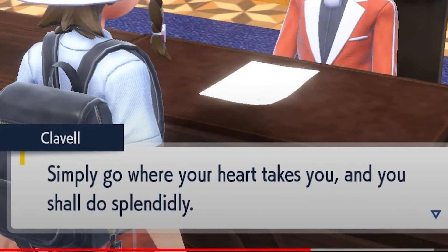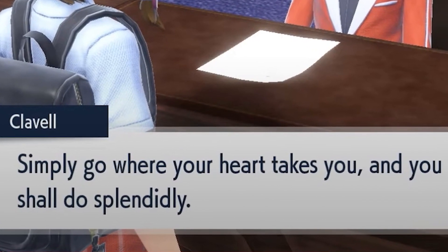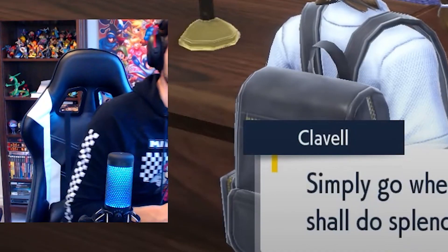Simply go where your heart takes you and you shall do splendidly. So of all the media, all the trailers, everything we've seen — we still don't know anything about Penny.